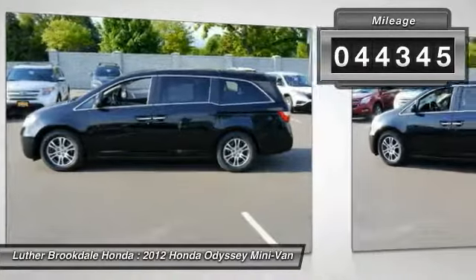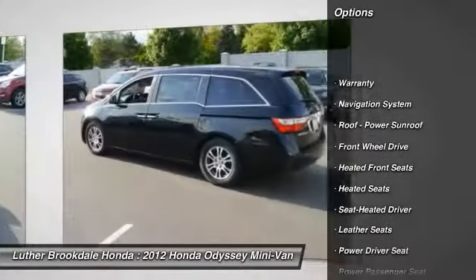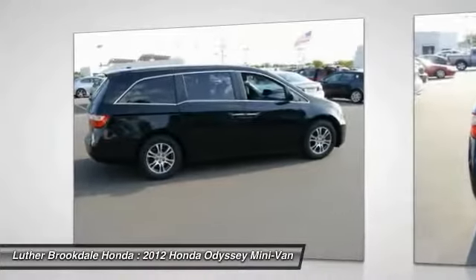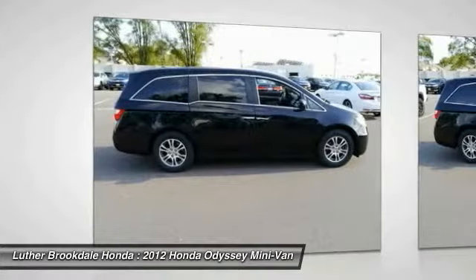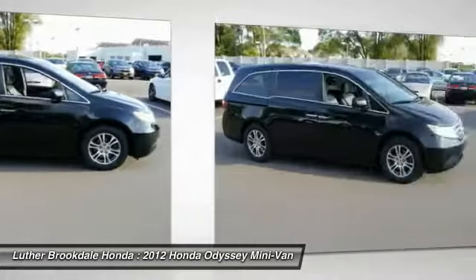This vehicle has less than 45,000 miles. Here are some of this vehicle's great options: XM satellite radio, third row seat, heated seats, traction control, anti-lock braking system, navigation system, power passenger seat, air conditioning, HomeLink garage door opener, and power steering.